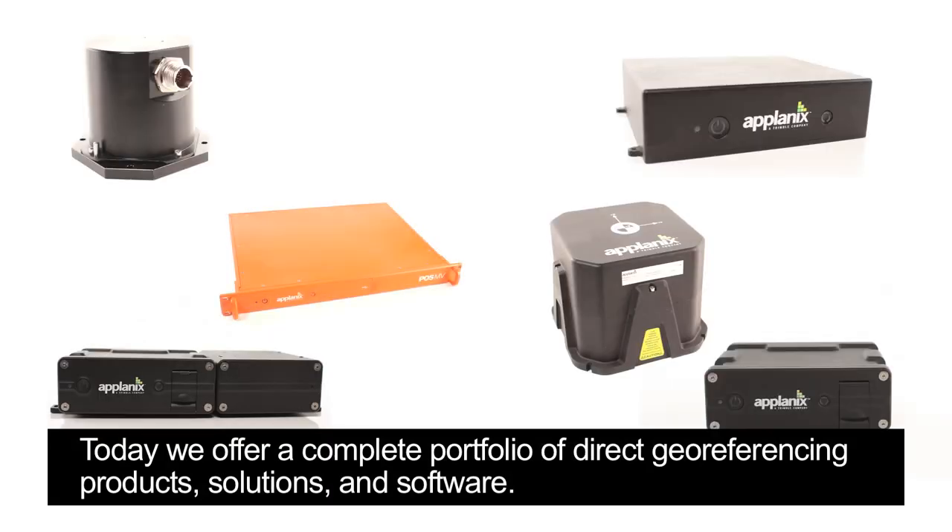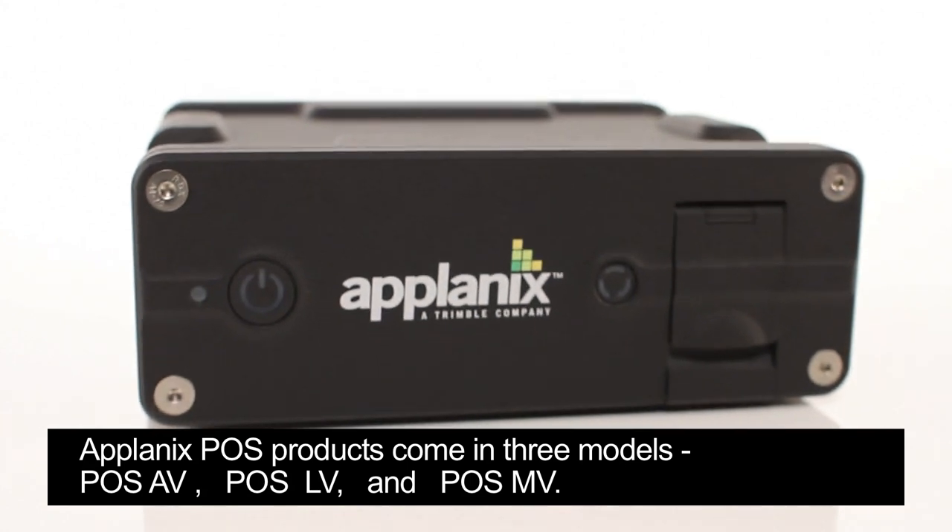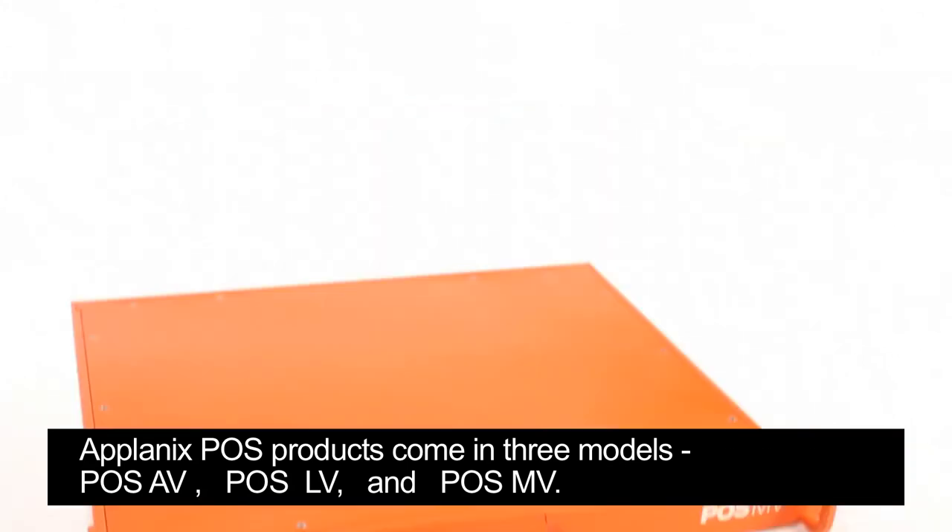Today, we offer a complete portfolio of direct geo-referencing products, solutions and software. Applanix PAWS products come in three models: PAWS AV, PAWS LV and PAWS MV.